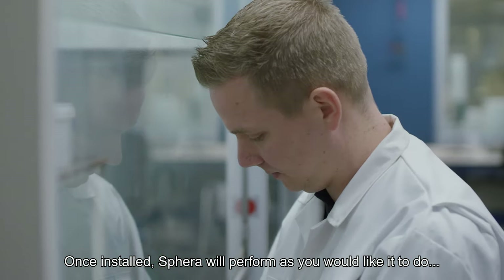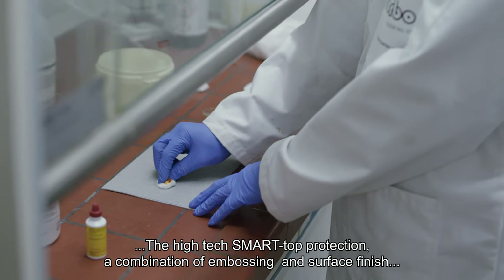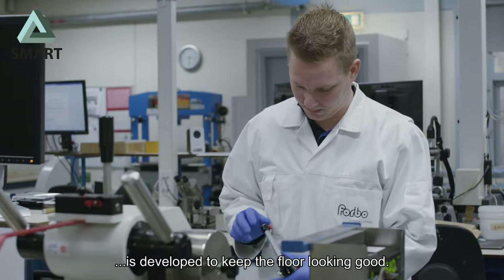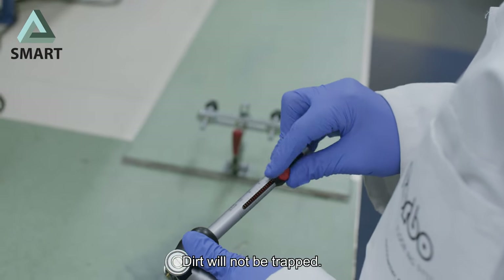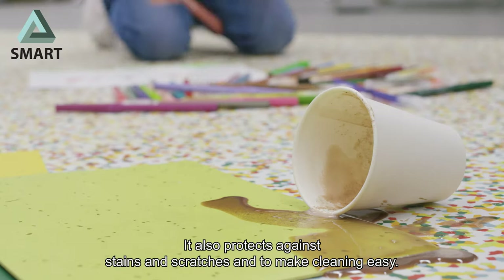Once installed, Sfera will perform as you would like it to do. The high-tech smart top protection, a combination of embossing and surface finish, is developed to keep the floor looking good. Dirt will not be trapped. It also protects against stains and scratches and makes cleaning easy.